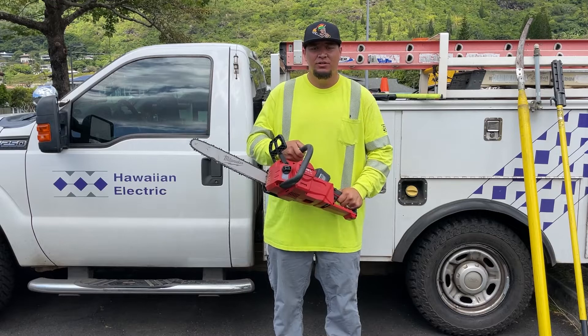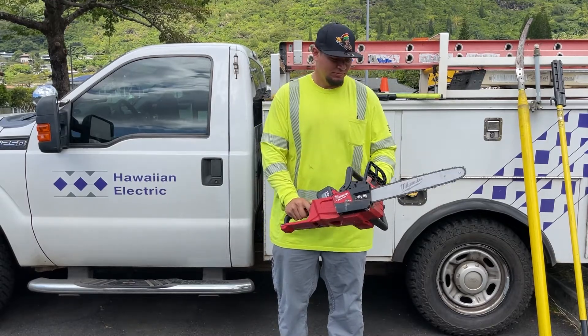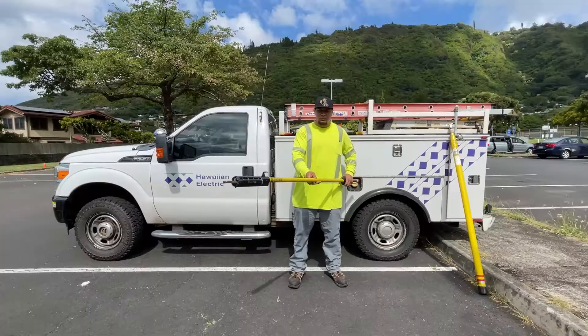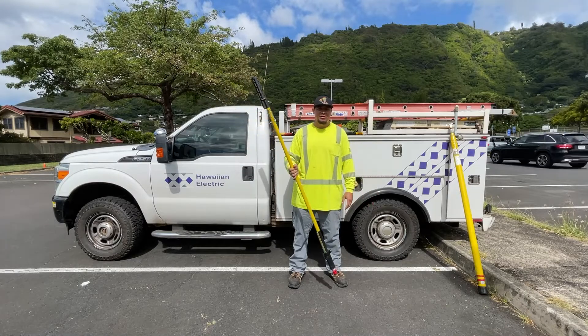This is a chainsaw that we can also use to remove trees off the line. This is a shotgun stick. We use this stick to move our primary cables safely. Right here, we grab it and we can move our cables safely without putting ourselves in danger.